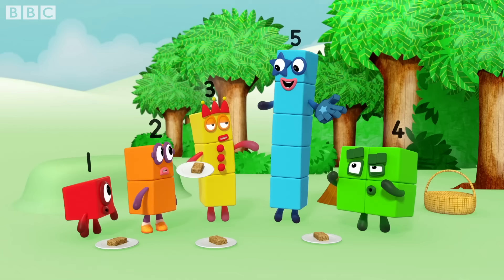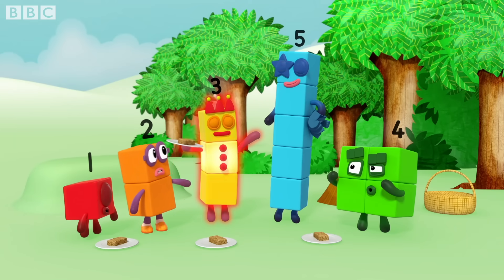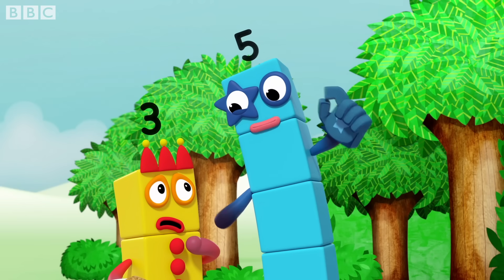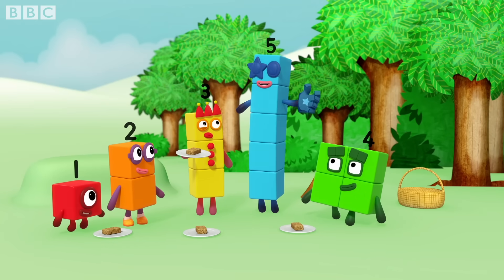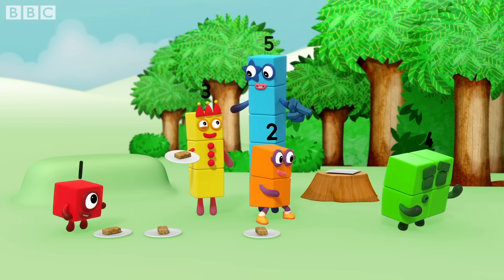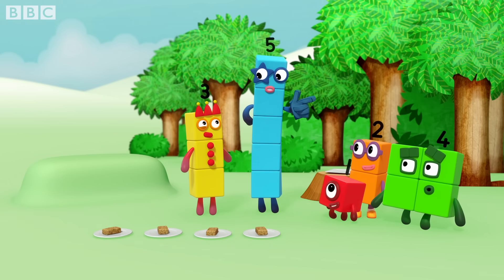Yes, of course. Look at a bunch of things, say some numbers, and then say three. Because three's the best number. There's a little more to it than that, three. There are some rules you have to follow. Rule one: count everything once. Try counting those flapjacks. It can help to put them in a line and to point at them one at a time to make sure you don't miss any or count the same one twice.